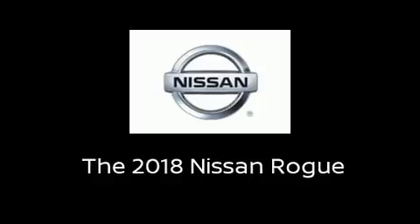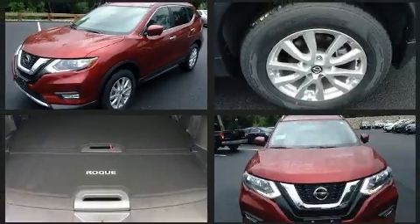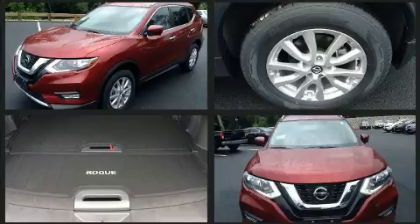Get excited about the 2018 Nissan Rogue. Under the hood, you'll find a four-cylinder engine with more than 170 horsepower, and all-wheel drive keeps this model firmly attached to the road surface.